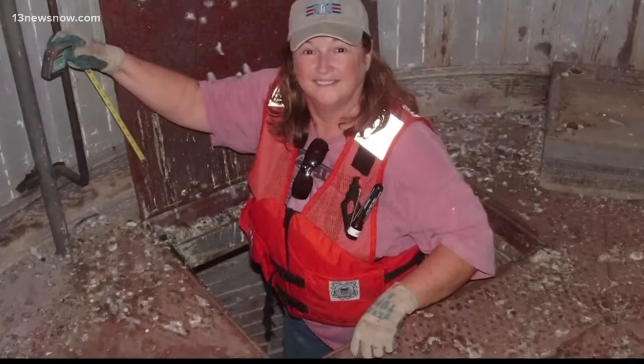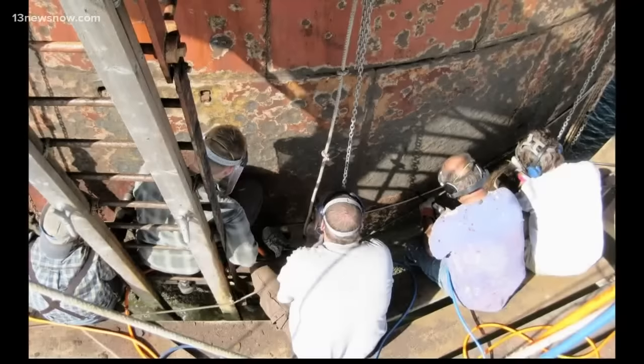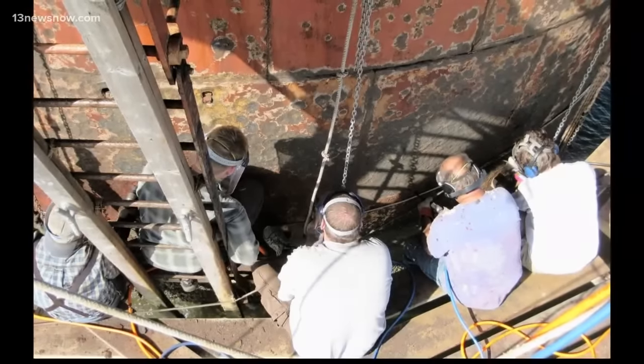The seagulls had taken up roost in here, so there was 50 years of seagull poop in the lighthouse. Knee-deep in a huge rehab project, all the work was done by friends and family who volunteered to help.